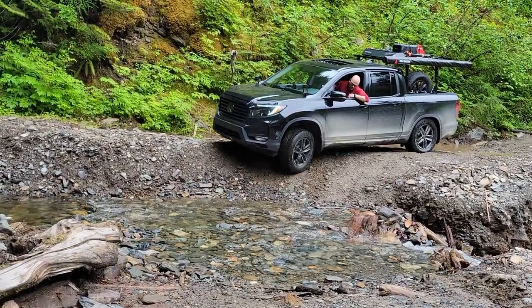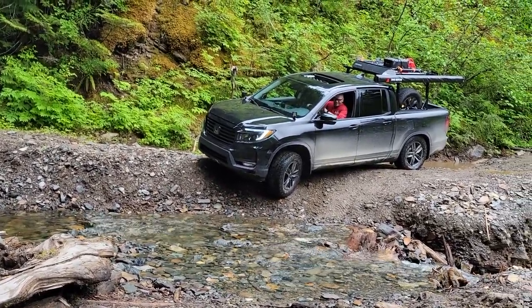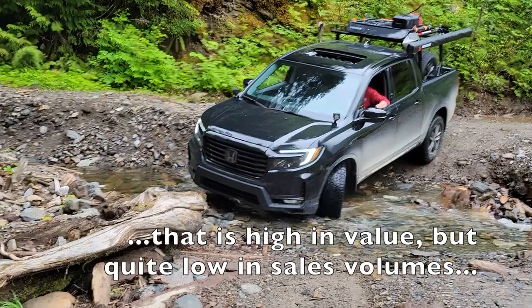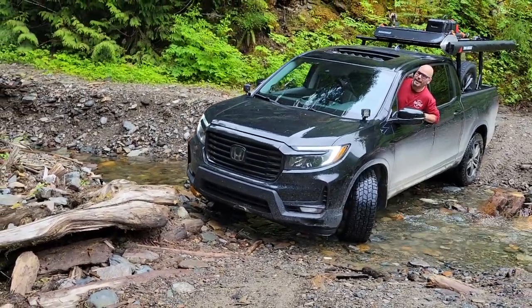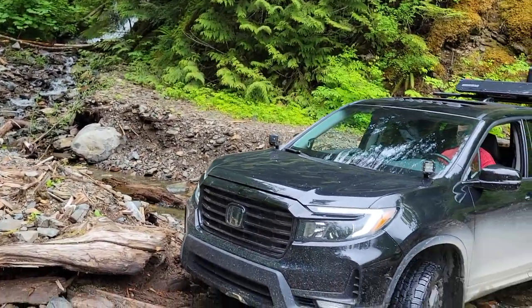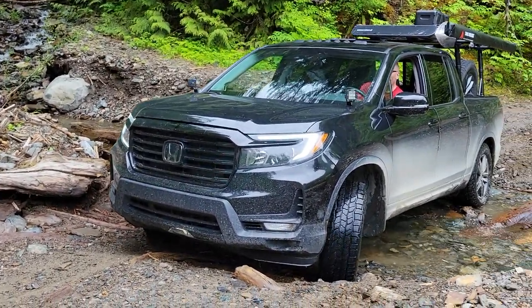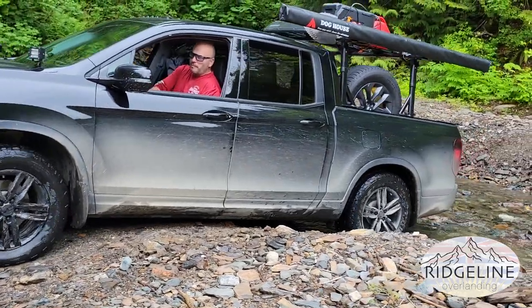Thanks for tuning in. I hope you found the content helpful, giving you some different ideas on what you should be expecting from a truck, and considering the mid-sized truck as a great alternative to the mid-sized SUV. If you like what you see, give the Ridgeline a closer look and go check one out at your Honda dealership. I'm just some guy with a YouTube channel who likes to take his truck out into the back roads and share his adventures. If you like it, hit that like button, subscribe, share — all that good stuff. Until next time, go play outside.